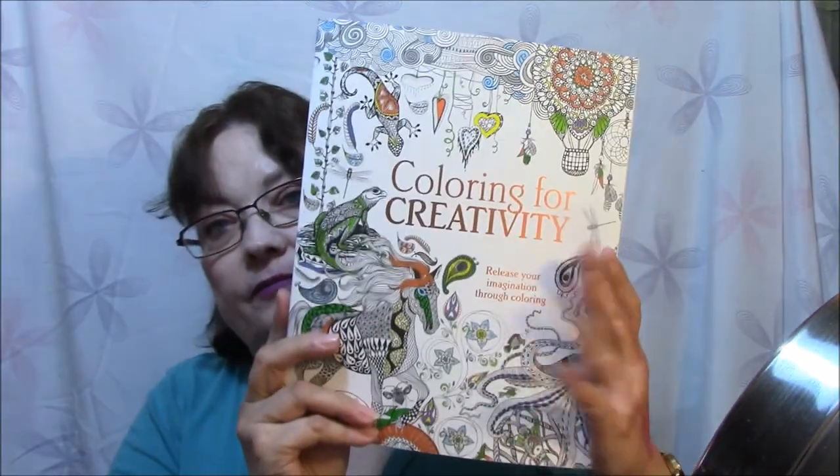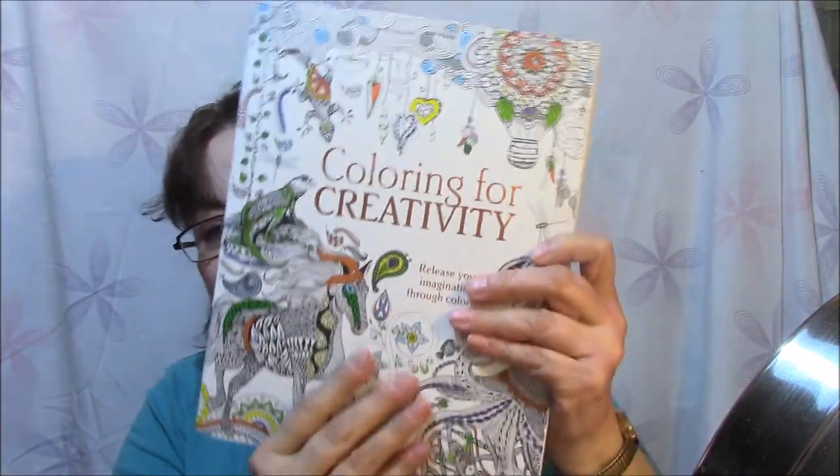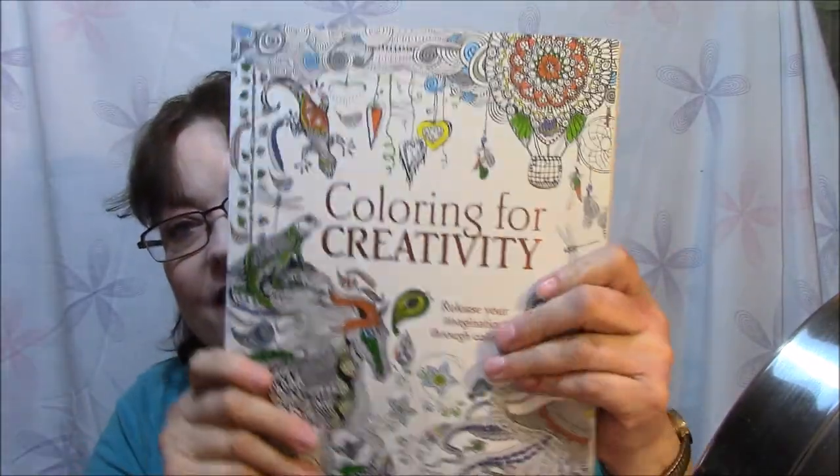Alright, this next one is Coloring for Creativity: Release your imagination through coloring. Color your way to innovative artistry with this beautiful book of creative patterns. Coloring inspires the imagination and increases creative flow as it's both inventive and artistically stimulating. Discover just how visionary you are and create beautiful patterns throughout the simple act of coloring. And this one is a thick book — I just love the colors on it, the gold lettering. It's just pretty.